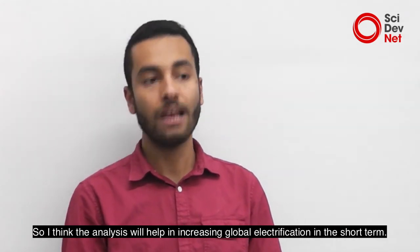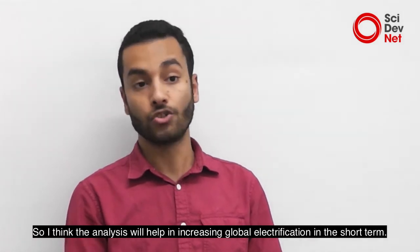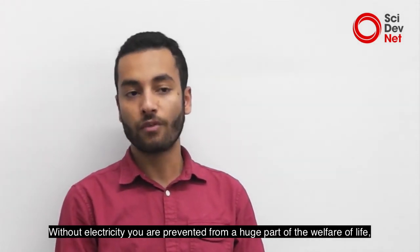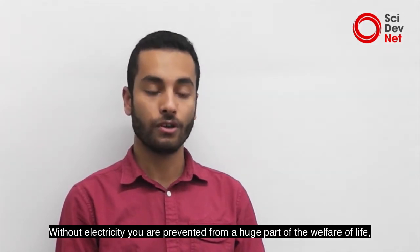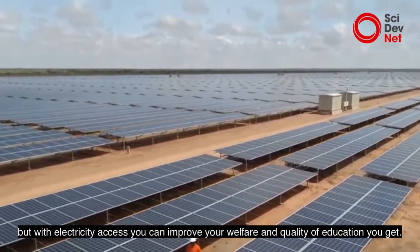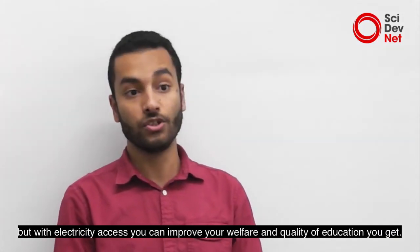I think the analysis will help in increasing rural electrification in the short term. Without electricity you are prevented from a huge part of the welfare of life, but with electricity access you can improve your welfare and the quality of education you get.